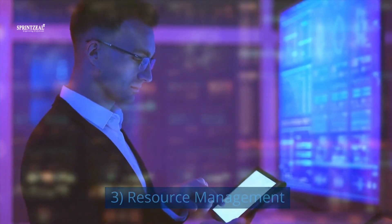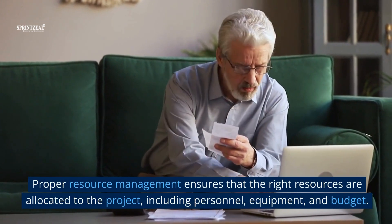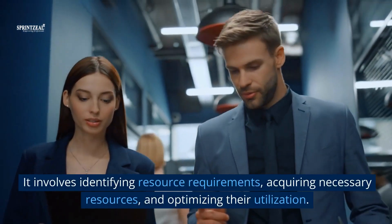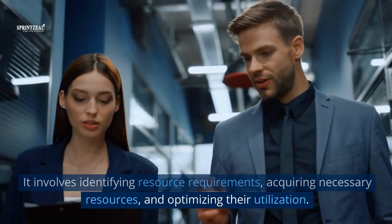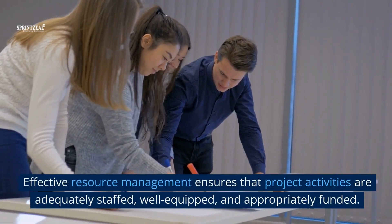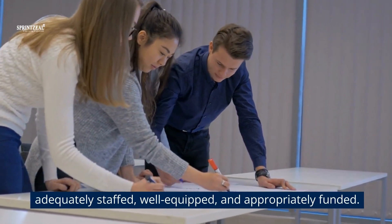3. Resource management. Proper resource management ensures that the right resources are allocated to the project, including personnel, equipment, and budget. It involves identifying resource requirements, acquiring necessary resources, and optimizing their utilization. Effective resource management ensures that project activities are adequately staffed, well-equipped, and appropriately funded.